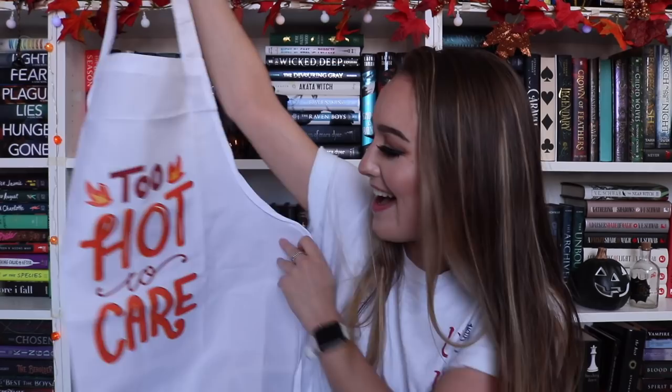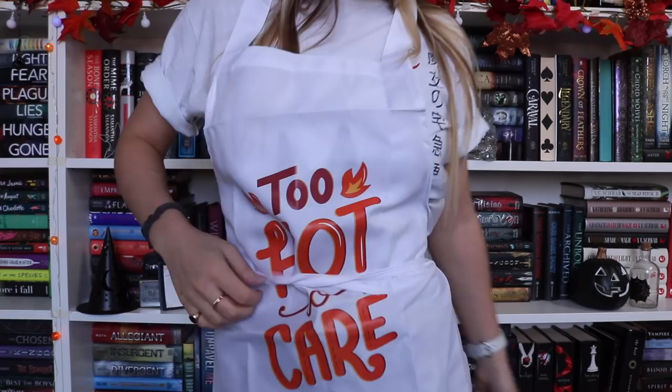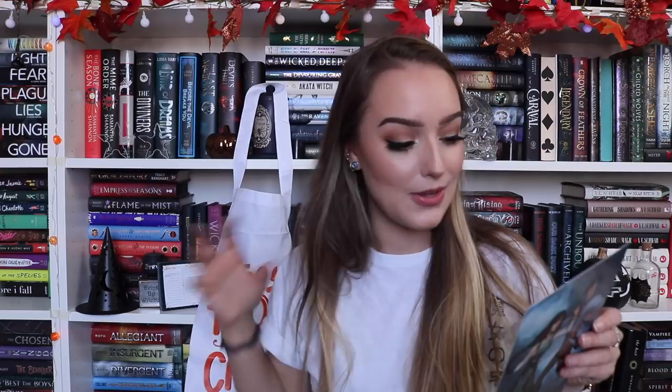Next we have — wait, is it an apron? I don't have an apron! It says 'too hot to care' and I kind of love it. It's the Aida apron by Kit Kronk Studios — it's splashed with out-of-context Elias from An Ember in the Ashes. I love that. I had no idea that was out of context, but that's really cool.